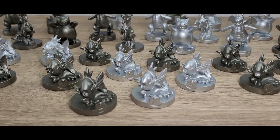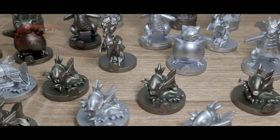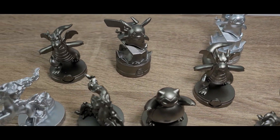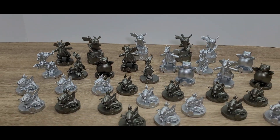Upon removing them from the styrofoam box, here's the full set of all the different Pokemon pieces that you are getting. This chess set is basically only composed of Pikachu — both male and female versions — the Snorlax, Magikarp, Rapidash, and Dragon Knight.